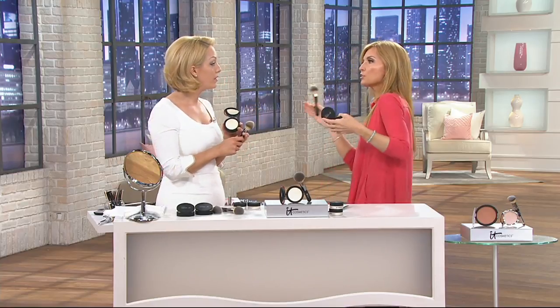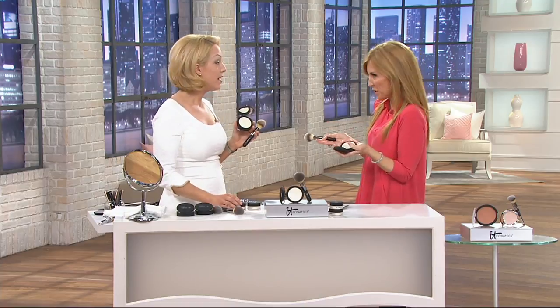It took a while to create this in compact form because they didn't want to just add stuff to it — then it wouldn't work the same. When IT Cosmetics first came to QVC, one of the very first products was Bye Bye Pores, loose in the jar. You loved it and called it airbrushing in a jar, but said you really wanted to take it everywhere. So they waited — it took four years — because they didn't want to lose anything you loved about it in trying to make it into a pressed formula. They knew it was ready when it would deliver those same results.